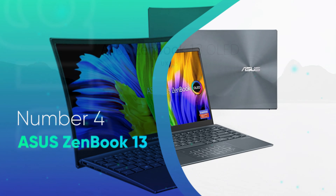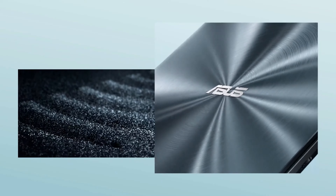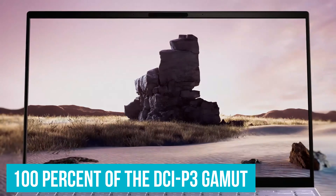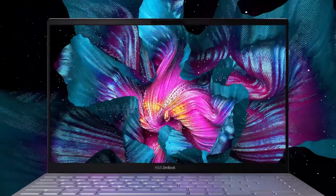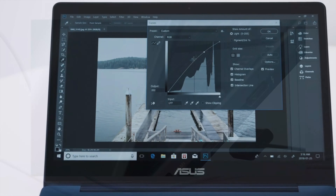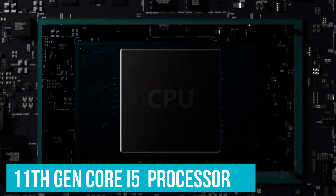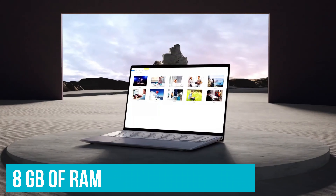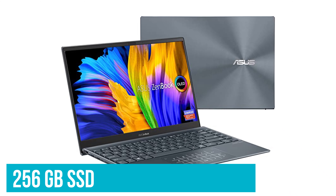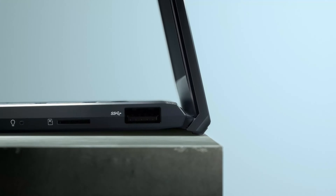Number 4: ASUS ZenBook 13. The ZenBook 13 from ASUS comes with a 1080p OLED display, which is the best screen you can get for $800 or less. OLEDs are usually reserved for flagship devices, so it's great to see one in this category. The display covers 100% of the DCI-P3 gamut, making it an excellent choice for color-critical work. It's also fairly bright. Overall, this OLED display is better than most standalone PC monitors. Other specs aren't top of the line, but should be enough for regular work as well as some light photo and video editing. The 11-gen Core i5 is a pretty capable processor, but only 8GB of RAM prevents us from recommending this device to power users. You also only get 256GB SSD, but luckily users can replace it with a larger capacity unit. The build quality is pretty good, but not on par with premium devices such as XPS 13 or Microsoft Surface laptop.